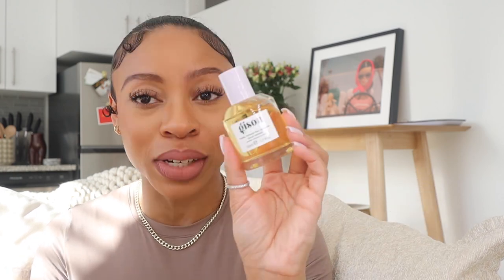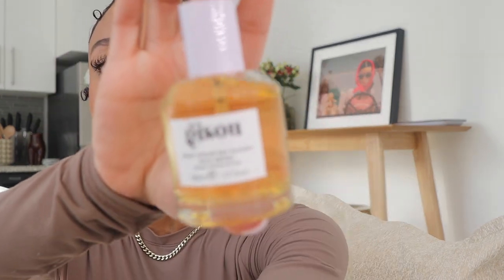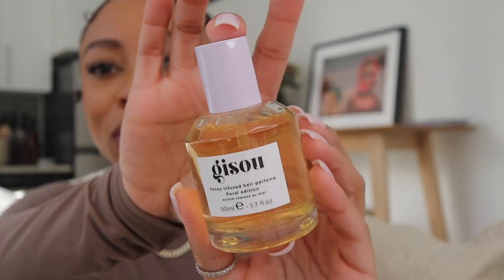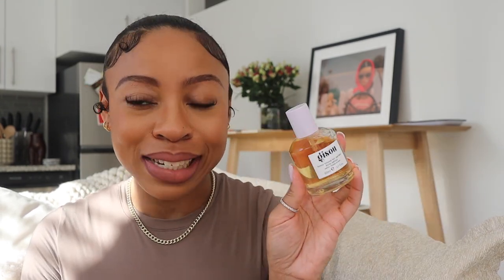Next up is this hair perfume. I've been wanting one for so long — there was one by Chanel I could never get. This is Jisoo's honey-infused hair perfume in the floral edition. I love floral scents, and when I saw she released this during the holidays I had to have it. I got it for Christmas. Not only does it smell good, the bottle is absolutely gorgeous — it's glass and this beautiful color.